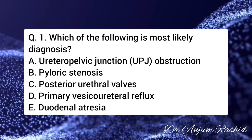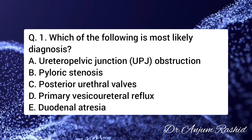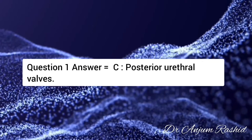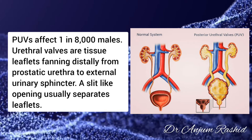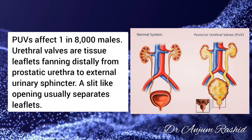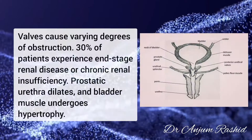Question number 1: Which of the following is the most likely diagnosis? The correct answer is C — posterior urethral valves. The most common cause of severe obstructive uropathy in children is posterior urethral valves. It affects 1 in 8,000 males. These are tissue leaflets extending distally from the prostatic urethra to the external urinary sphincter. A slit-like opening usually separates the valve leaflets, and these valves cause varying degrees of obstruction.